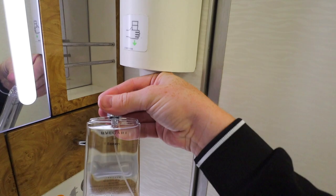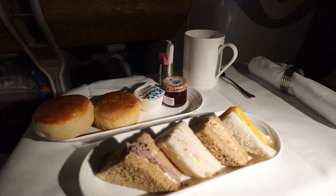And after all that relaxation, it's time for afternoon tea with a selection of sandwiches and scones, plus a hot beverage of your choice, served in a mug.